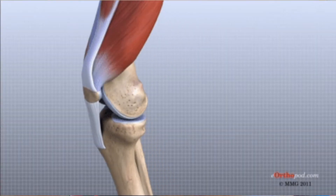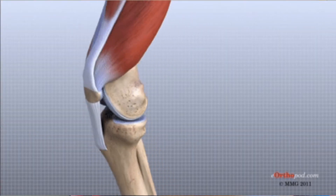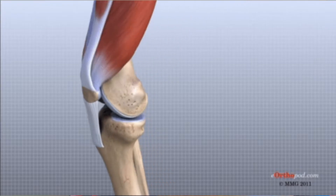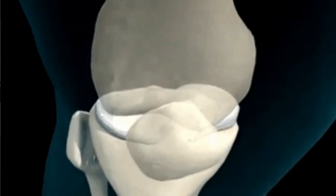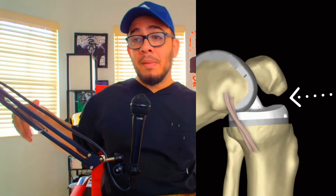The knee is a hinge joint. It has extension, it has flexion, and it has a little bit of lateral rotation as well as its normal function. As you guys are seeing here, let's put in the other side. As you guys are seeing there, there is a hit happening from the lateral side, meaning from the sides of the body, hitting the knee perfectly on the lateral side, bending it and transforming it into the letter L.